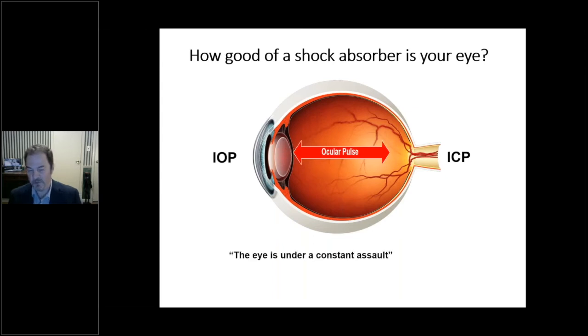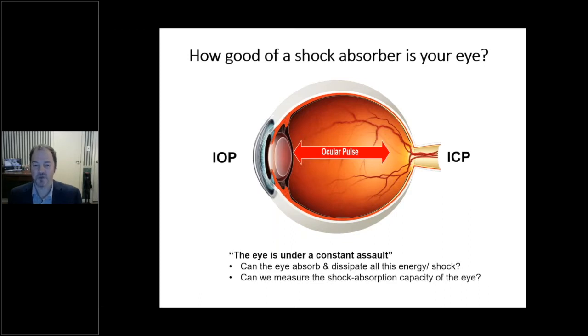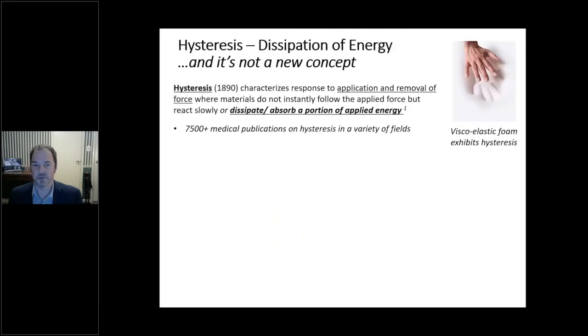I once heard a speaker say 'the eye is under a constant assault,' and that really resonated with me when we talk about the biomechanics of the eye and how that plays a role in glaucoma. The question is: can the eye deal with this constant shock? Can we measure that shock-absorber capacity? That's really what the corneal hysteresis measurement does.